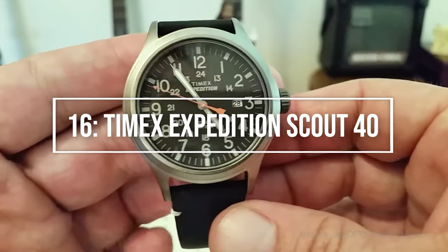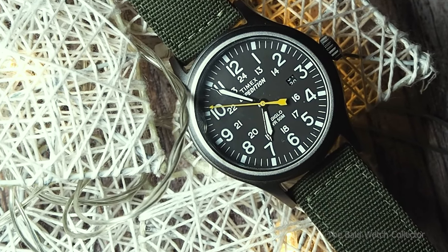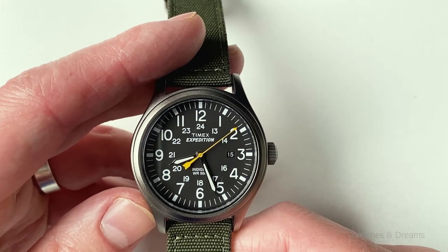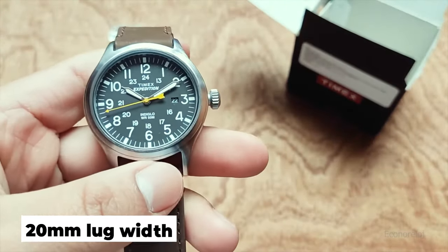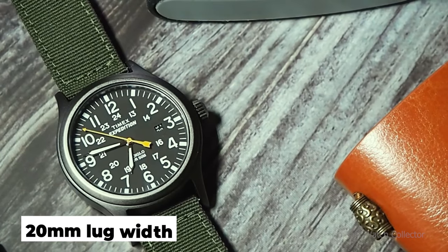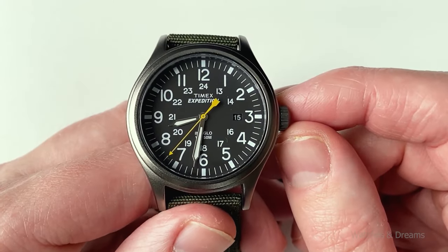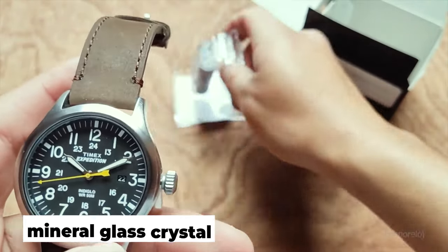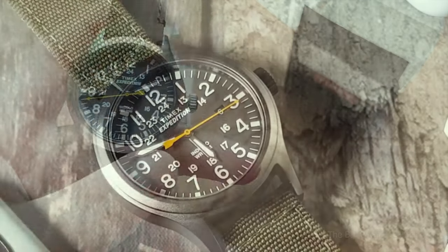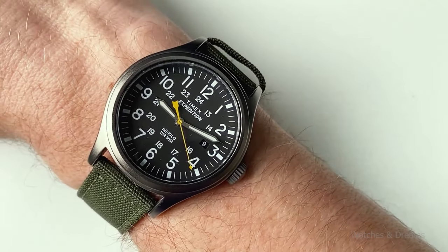Scout's Honor at number 16: the Timex Expedition Scout 40. It wouldn't be right not to highlight a watch whose name begs for adventures past where the blacktop ends. The Timex Expedition Scout is a fantastic budget solar option that doesn't compromise on functionality. It has a 40mm diameter and a 20mm lug width, allowing a variety of strap options. It boasts a four-month power reserve, a mineral glass crystal that resists scratches, and 50m water resistance. The Expedition Scout 40 features loomed hands and numerals.